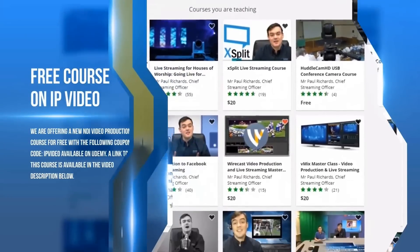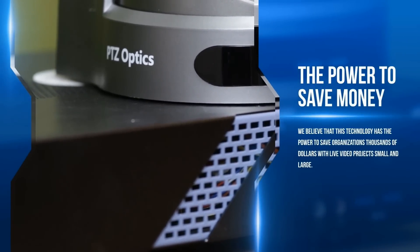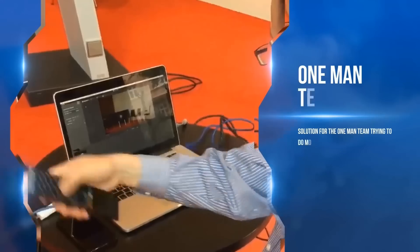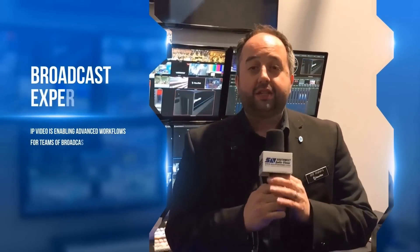That's why we're offering a new NDI video production course for free with the coupon code IPVIDEO available on Udemy. We believe this technology has the power to save organizations thousands of dollars with live video projects small and large, and that's why we've joined hundreds of other manufacturers in the industry standardizing around the NewTek NDI protocol. A basic understanding of what's possible with IP video and NewTek's NDI will go a long way to paving a future-proof solution for your live video production. Simple professional IP video solutions from NewTek and PTZ Optics — learn more at PTZOptics.com.